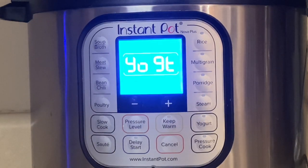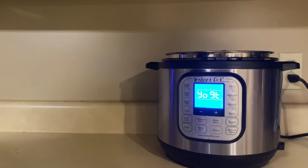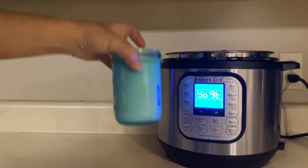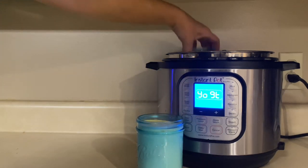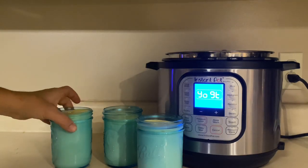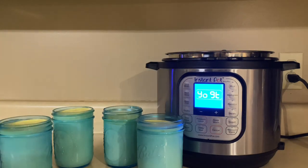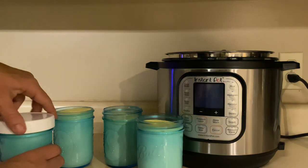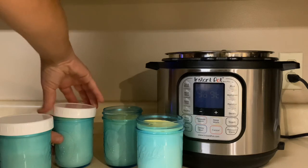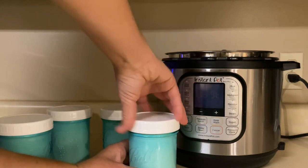With the seven hours complete, allow the jars to sit about two hours to reach room temperature before moving them into the refrigerator. After cooling, open the Instant Pot and carefully remove the jars. At this stage, don't jostle them too much — if you shake them, the yogurt won't set up well and will be more liquidy. I prefer a thick, creamy texture. Put reusable plastic lids on — they have a good seal and are very convenient — then place them in the refrigerator to cool completely.